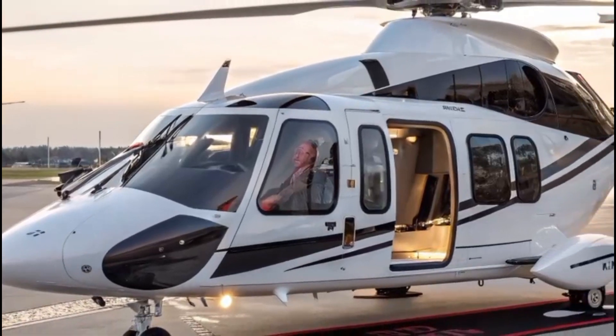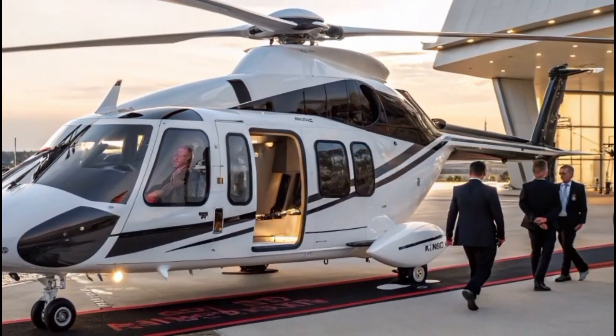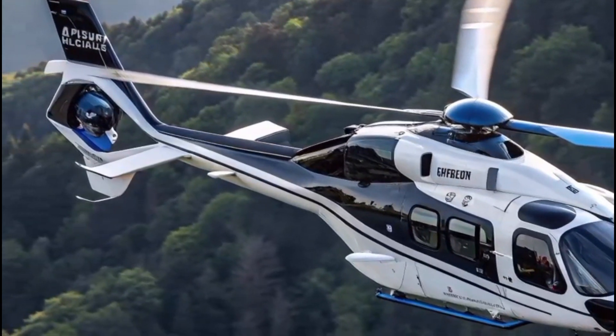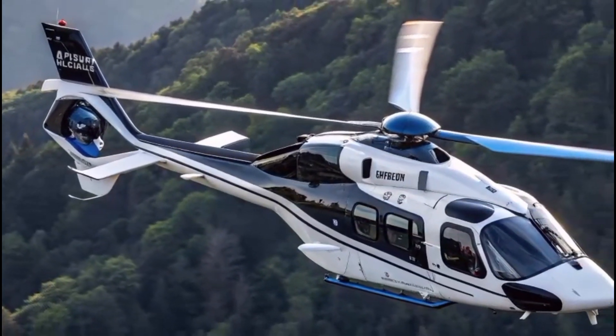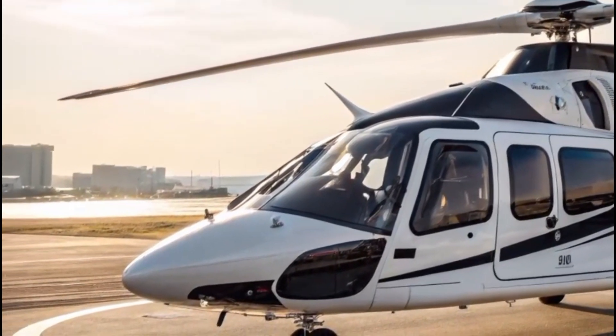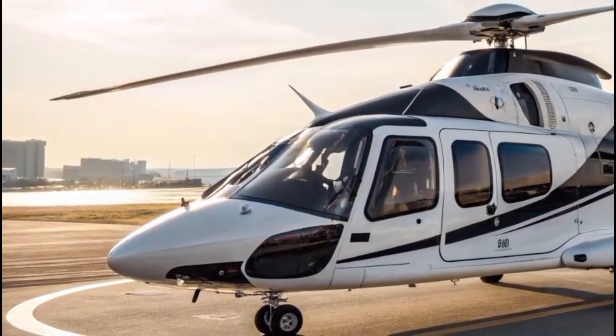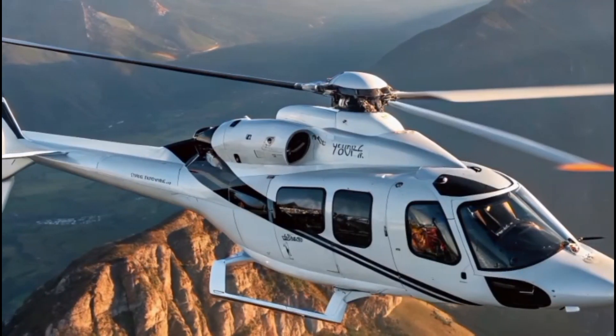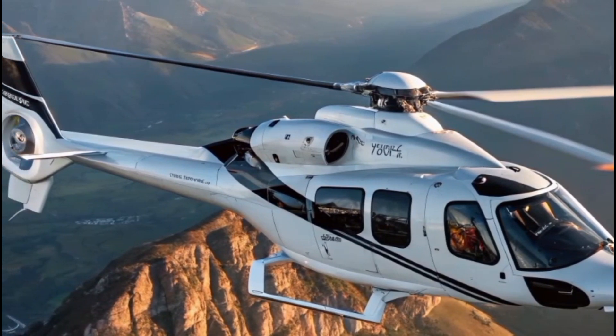Whether cutting through the clouds above a glittering coastline or gliding over dense forests, the H-160 doesn't just fly — it commands attention. Developed as the world's most technologically advanced medium twin-engine helicopter, the Airbus H-160 is a bold step into the future of rotorcraft.